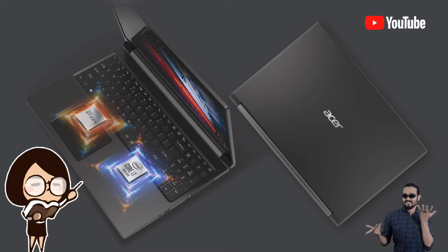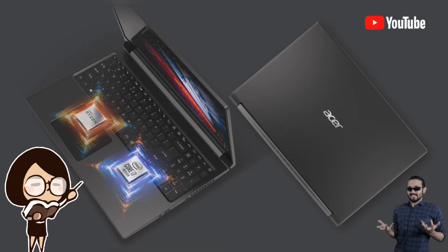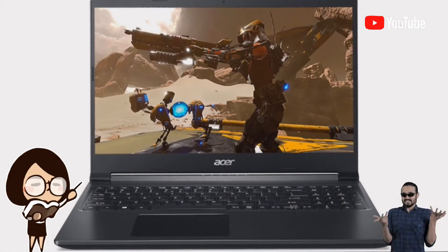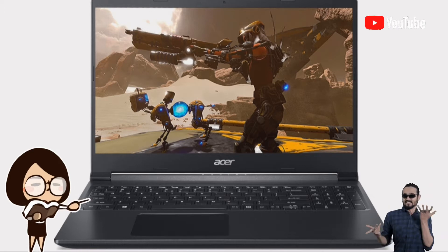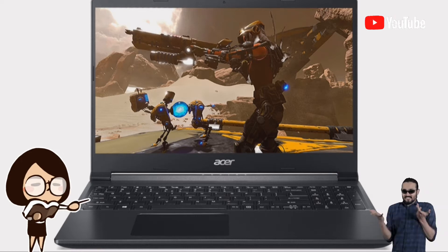The Ryzen 5 5500U mobile processor is the latest from AMD, featuring their Zen 3 architecture for improved performance in games and productivity tasks. It is paired with a Nvidia GeForce GTX 1650, and its RAM can be upgraded up to 32GB.